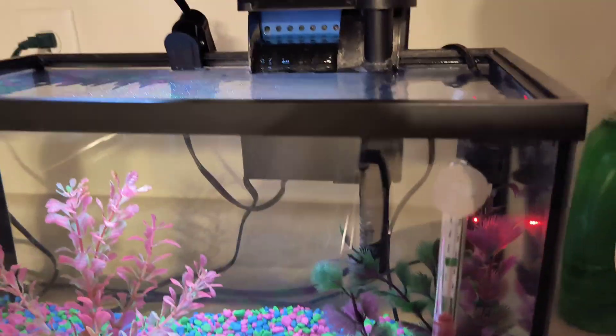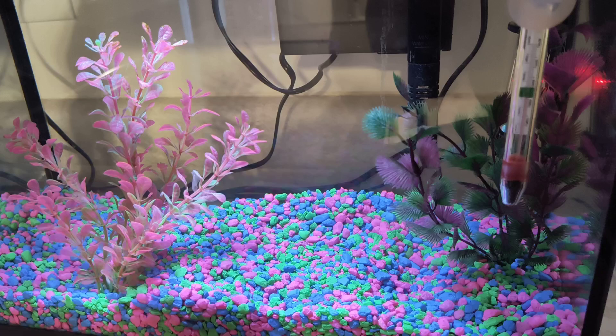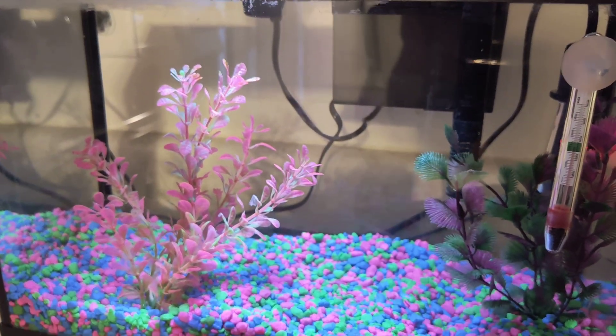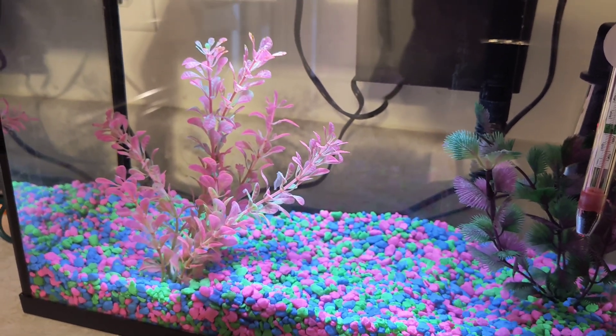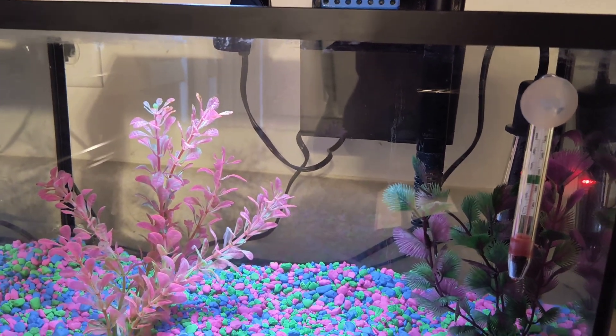I've been running this for about a week just to make sure I have it done right. The chemicals are all right in it. The temperature is fine. I have a betta on pre-order from the Pet Supply Plus in Sheboygan, and it's all ready to go for when I get them.